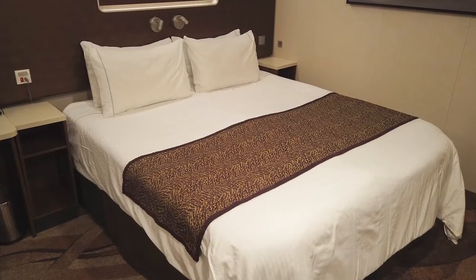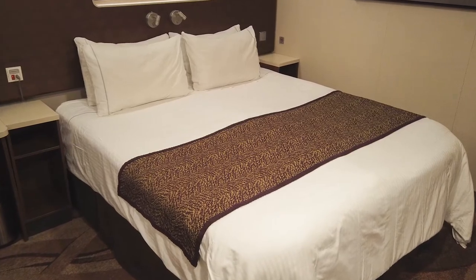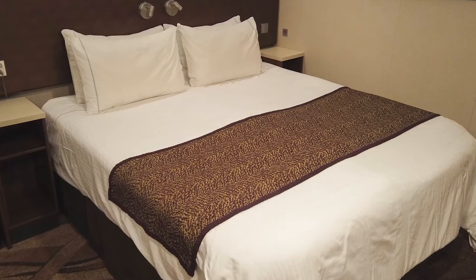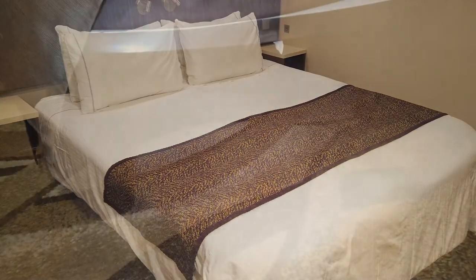Our room had two single beds that were converted to a queen bed, and a Pullman bed that lowered from the ceiling for our jellybean. Below the queen bed, there was a good amount of space for storing our luggage.